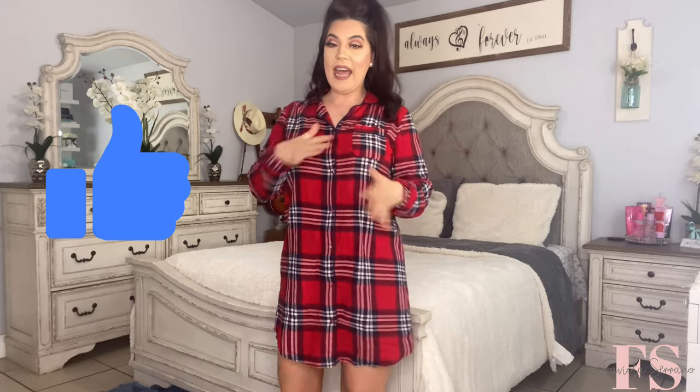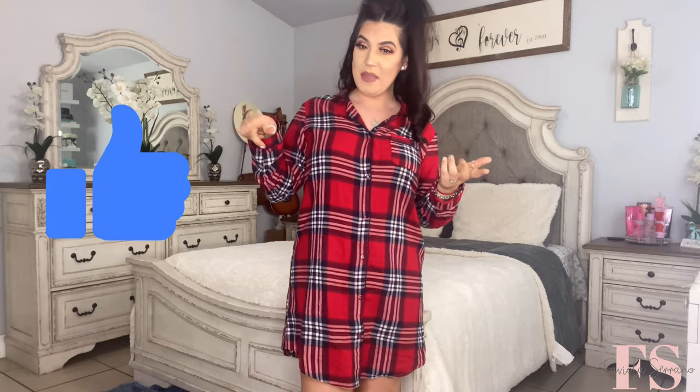Moving on to outfit number two — this one is a full flannel nightgown that I got during December around the holidays. I'm more of a nightgown person so I have quite a few from Stars Above. I love this one because it's nice and cozy with a flannel material, and I love the color. I've been using it for the past few months. What I also like is that you can wear jeans underneath, tie it into a knot, and wear it as a shirt — it's multi-use!